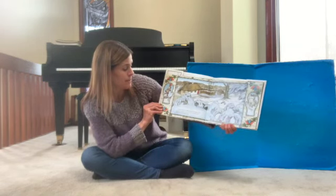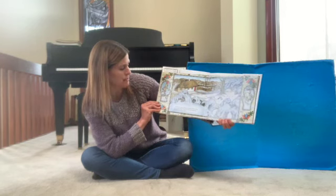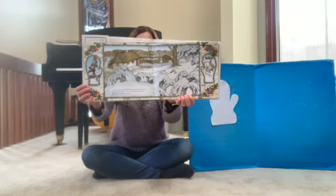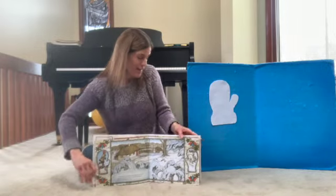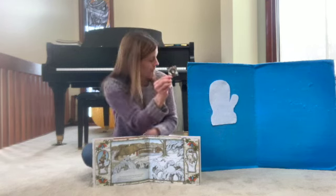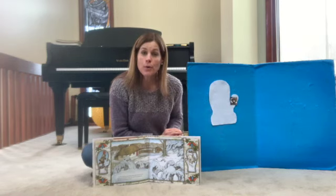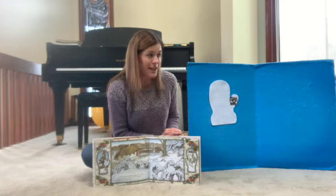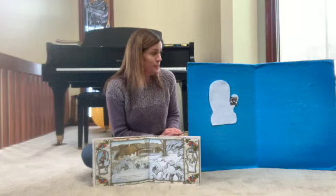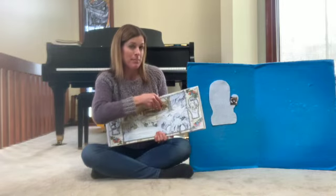A mole, tired from tunneling along, discovered the mitten and burrowed inside. It was cozy and warm and just the right size, so he decided to stay. What a silly mole — he's curling up right inside that warm mitten. So I have a mole and we're going to put him in the little mitten too. And we're going to sing: the mole climbed into the mitten, the mole climbed into the mitten, the mole climbed into the mitten, to get all toasty warm.